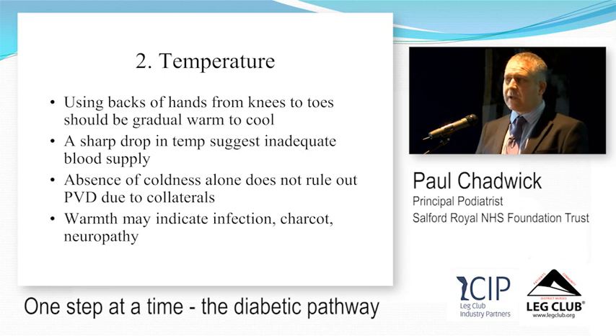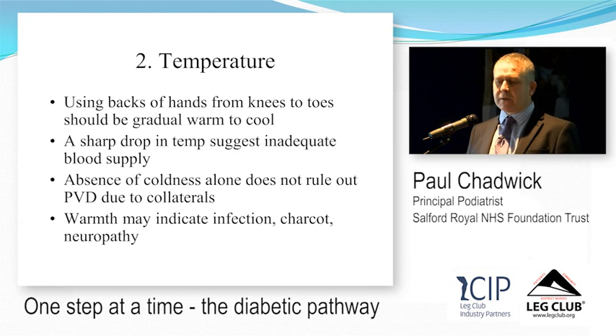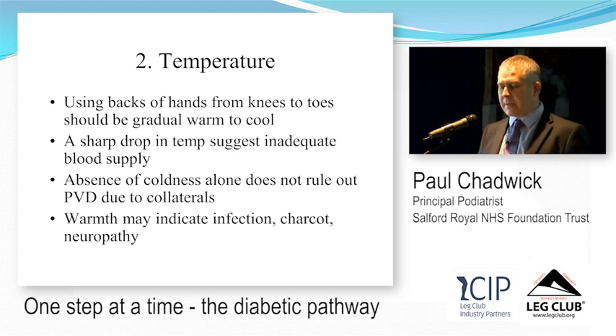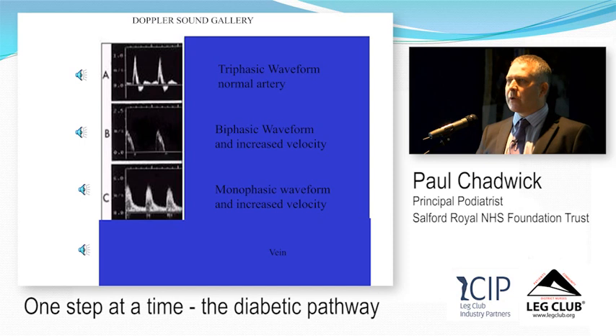In my vascular triage clinic, I saw a mid-40s man — hairiest legs you've ever seen, massive muscles — and I thought he wouldn't have circulation problems. His feet looked normal, but I couldn't palpate pulses, and his systolic ankle pressure was less than 50 mmHg — classic critical limb ischaemia. I packed him off to the vascular surgeon straight away. Regarding Doppler assessment: in diabetes and vascular disease there is a risk with ABPI because of arterial calcification, so we often go on waveforms rather than pure ABPIs.